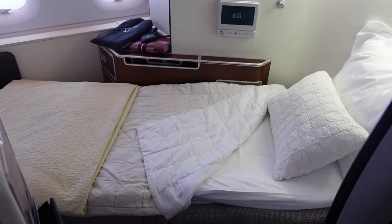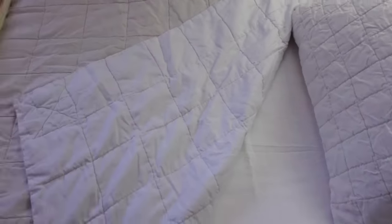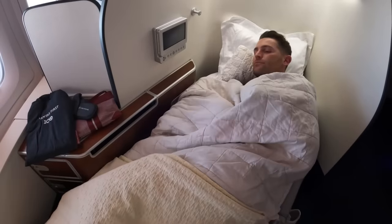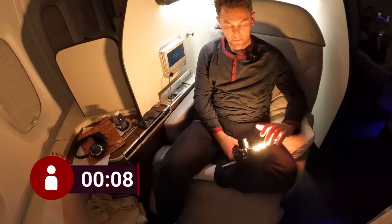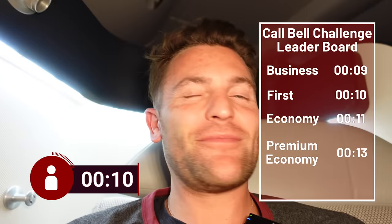This has to be one of the comfiest beds in the sky. The thick mattress is probably two or three inches thick — so unbelievably soft and comfortable. On a long overnight flight like the Singapore to London leg — 14 hours — you need a good night's rest, and you're not going to do much better than this. Then it's time for the first class call bell challenge — hello! Quick response.